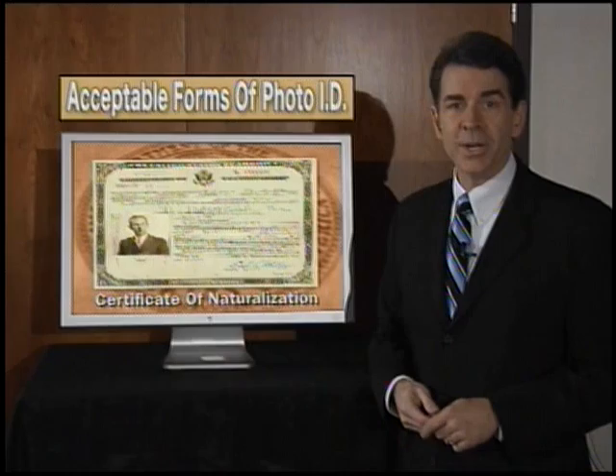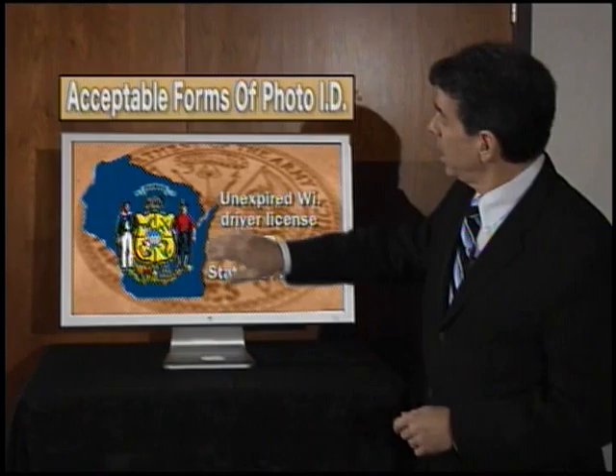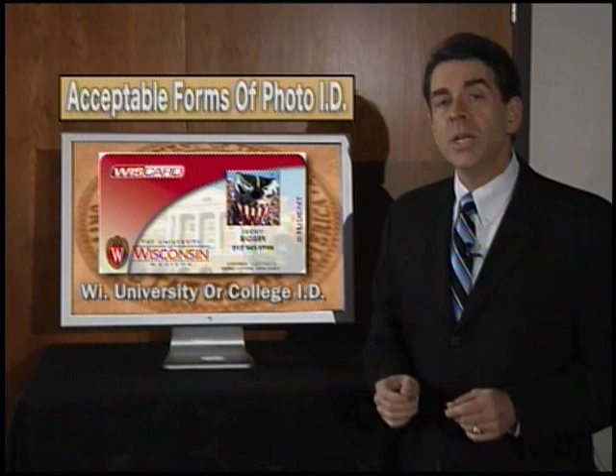For those who may be new United States citizens, you may use a certificate of naturalization issued within the last two years. Other forms of photo ID that can be used include an unexpired Wisconsin driver's license or state ID receipt. An ID card issued by a federally recognized Indian tribe in Wisconsin will also be accepted.